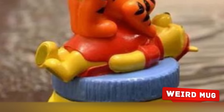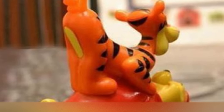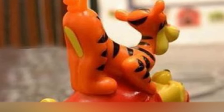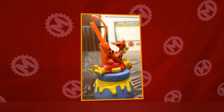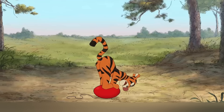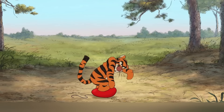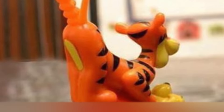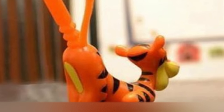Weird Mug. There's no place for a scene like that in a children's cartoon. Tell us, we're not the only ones who find this toy too weird. In any case, giving a child such a mug is not the best idea. Even if we leave aside the confusing nature of the relationship between Winnie and the tiger, another problem remains: the manufacturer clearly chose the wrong place for the straw, from which the baby will have to drink juice or milk before bedtime.